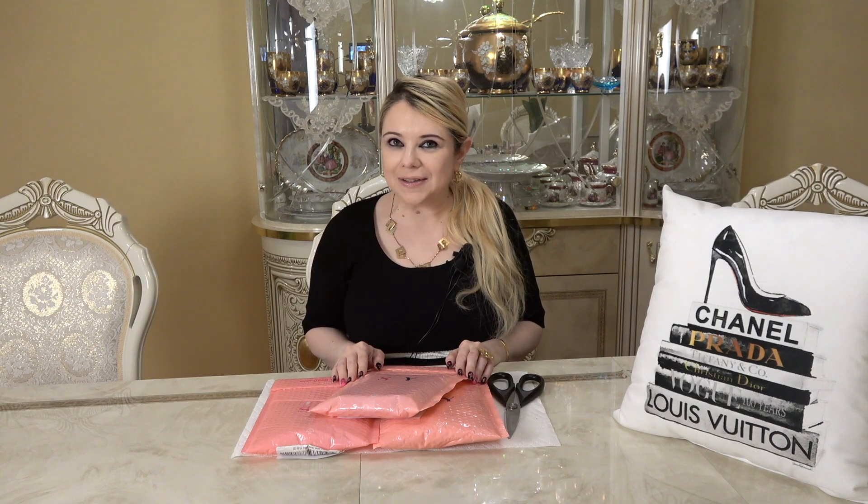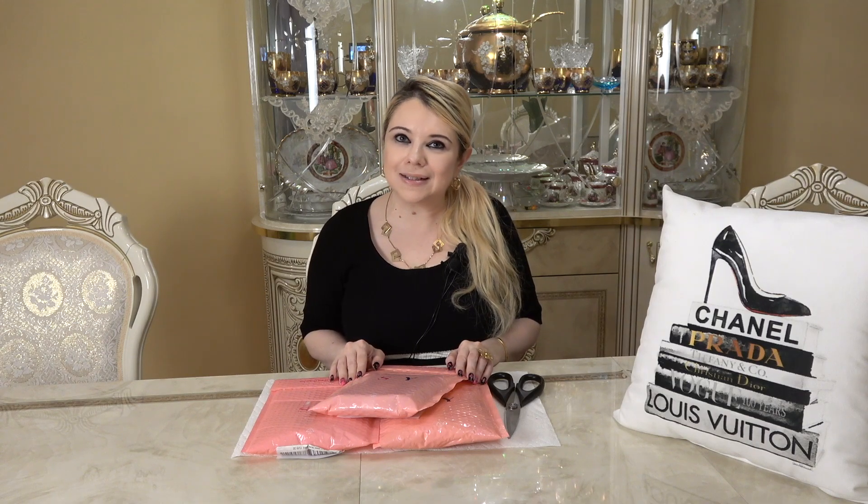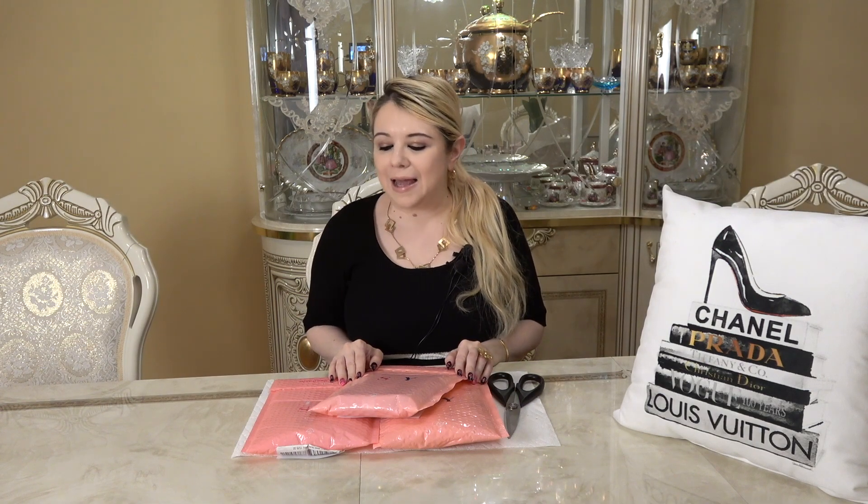If you're interested in signing up for Ipsy, I'll link all the information in my description box. Also, please make sure you stay until the end of the video because I will be selecting the winner for the Ipsy July giveaway. Now without further ado, let's get into these envelopes.